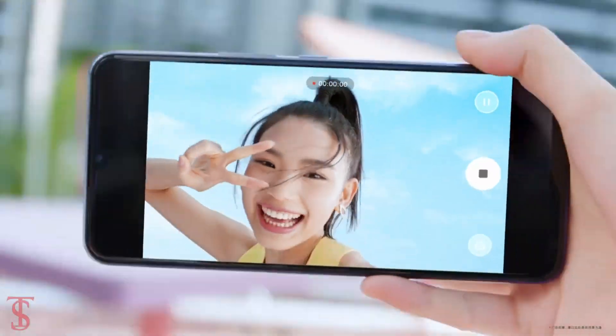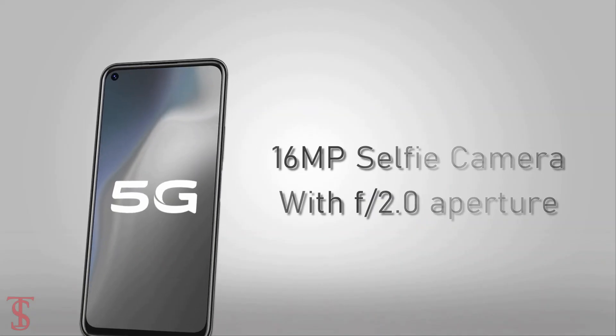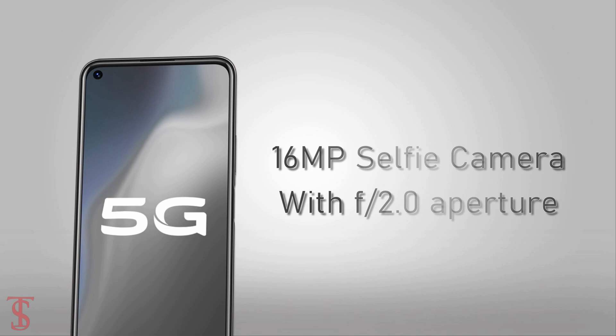For selfies, it has a 16MP camera at the front housed in a hole-punch cutout with an f/2.0 aperture.